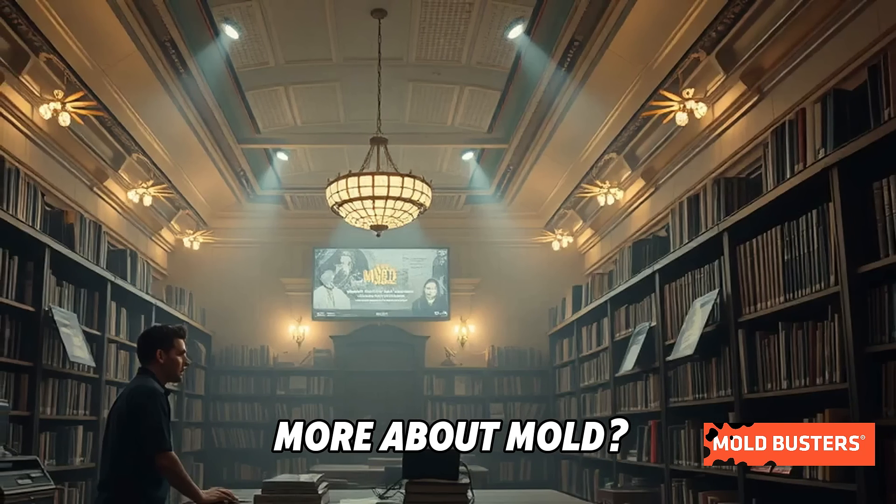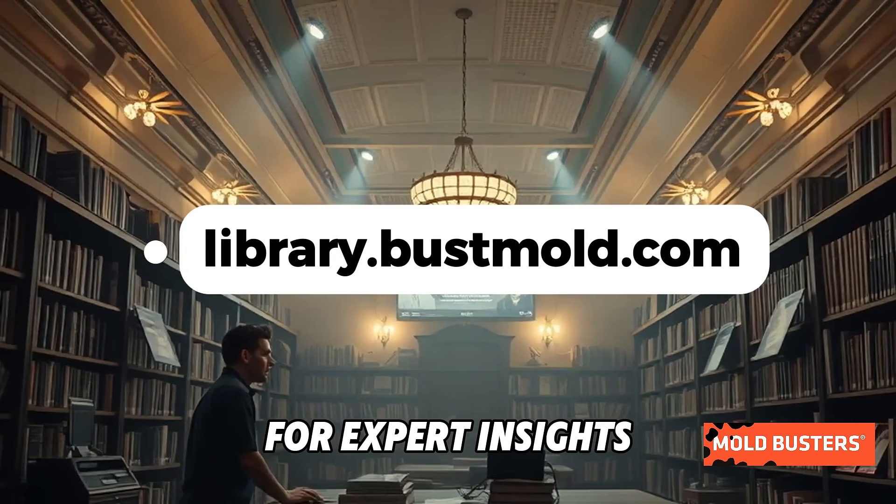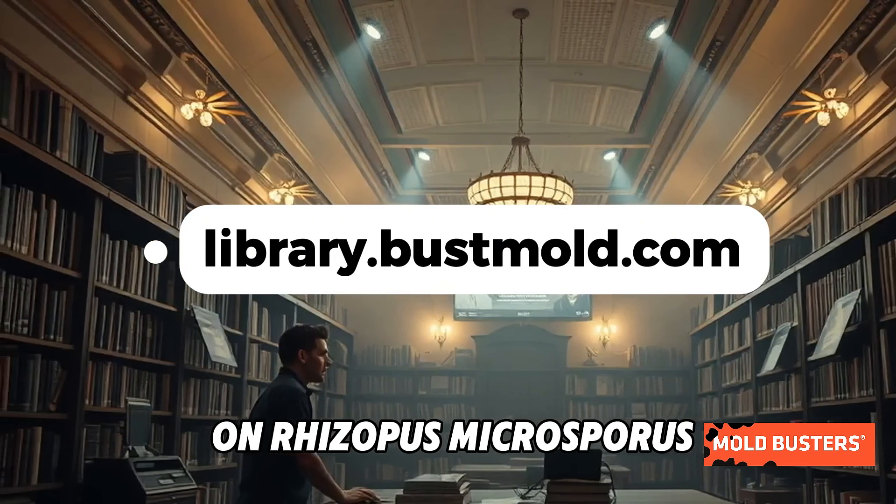Want to learn more about mold? Visit the Mold Buster's Mold Library for expert insights on Rhizopus Microsporus and beyond.